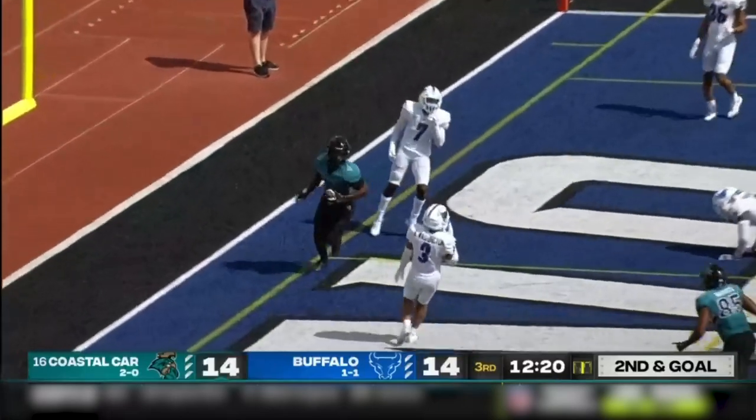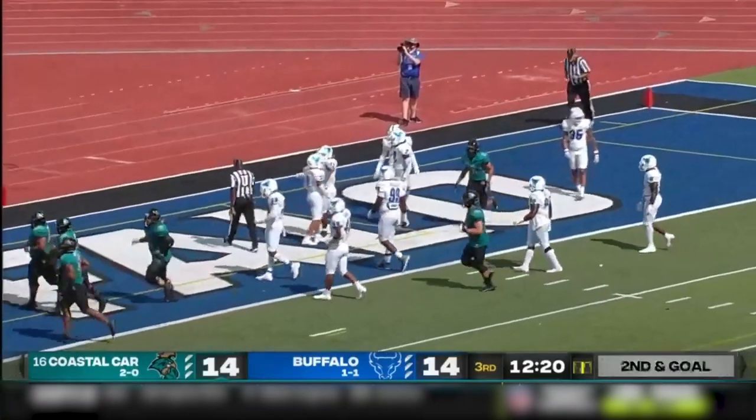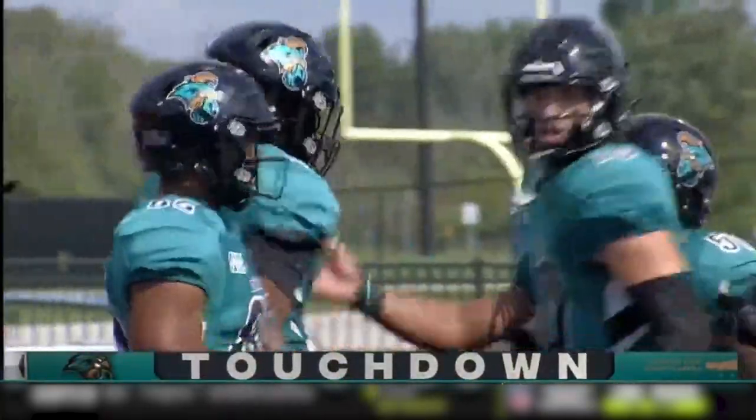McCall looking end zone — jump ball. Isaiah Likely. There he is. Touchdown, Coastal Carolina. A six-yard touchdown pass from Grayson McCall.